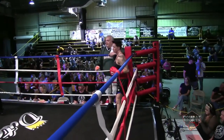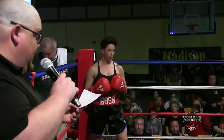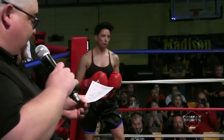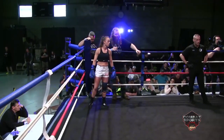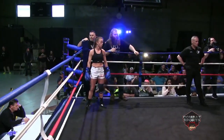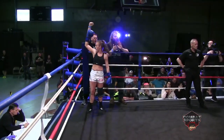Ladies and gentlemen, your next bout of the evening. This is your first ever female battle for King of the Mountain String. This is the 130-pound division. Fighting out of the blue corner, she fights out of VO2 Fitness in Newark, Ohio — Jessica Hammer.